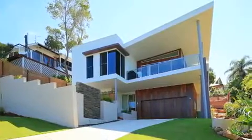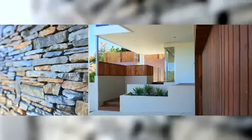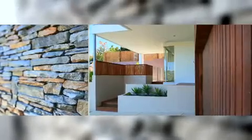Taking full advantage of the elevated 546 square meter terrace block, this amazing residence created by Blue Bay Construction sets the scene for a sophisticated yet relaxed beach lifestyle.